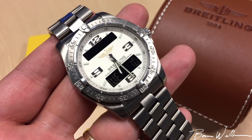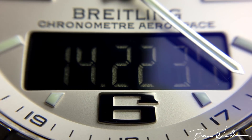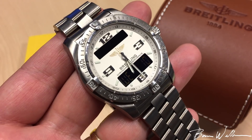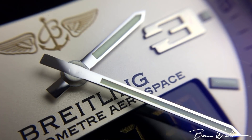Another cool thing about this movement: if you look at the handset, you'll notice that the hands are completely stationary and then every 30 seconds they jump to the correct position on the dial. It's pretty cool how they do that. I also like the fact that the minute hand doesn't have the hand stack tube running through where it attaches — it's just a cool look that I think enhances the overall feel of the Aerospace model.